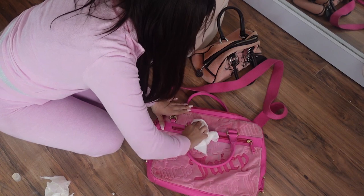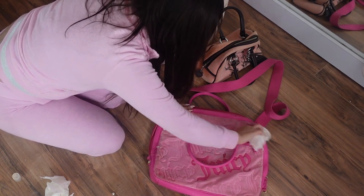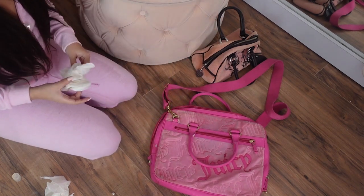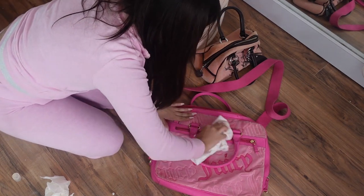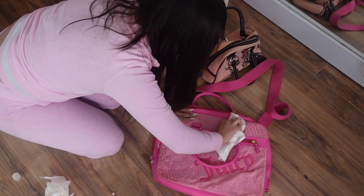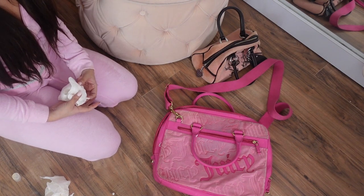Sometimes you have to give these a few different cleans, but other times they'll clean off just fine. It just depends how deep or how bad the staining is. But yeah, that's it — that's how I clean my Juicy bags.